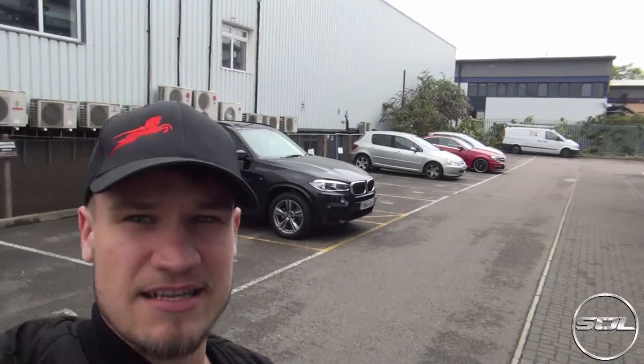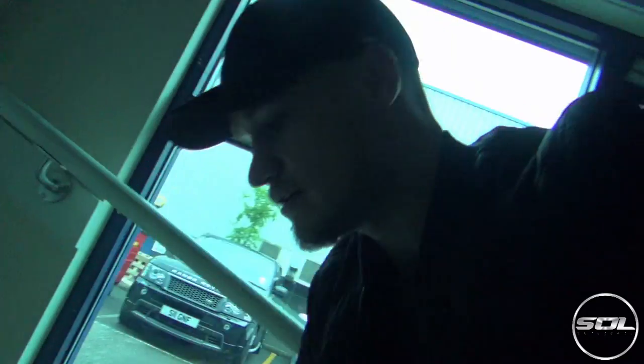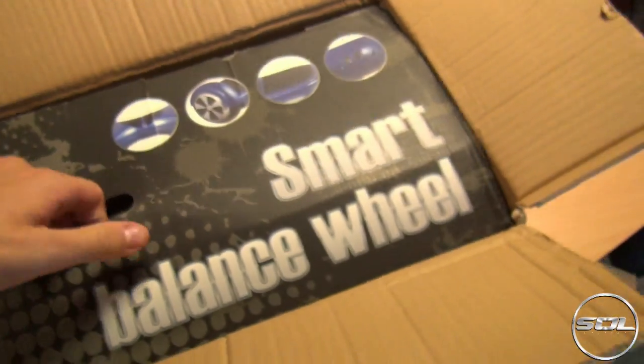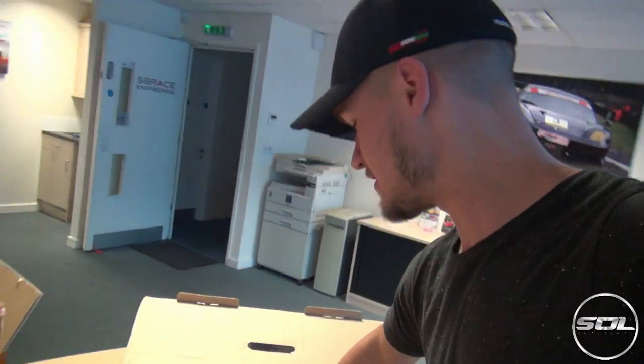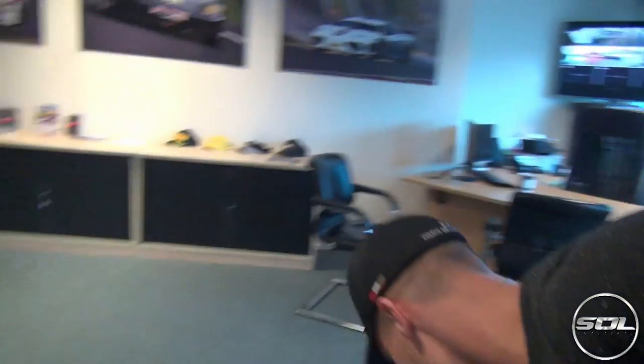I've made it to SB - look at that red C63 down there as well, it's nothing to do with SB - and here's the package. That's not how you lift it out. Here it is. That is heavy.